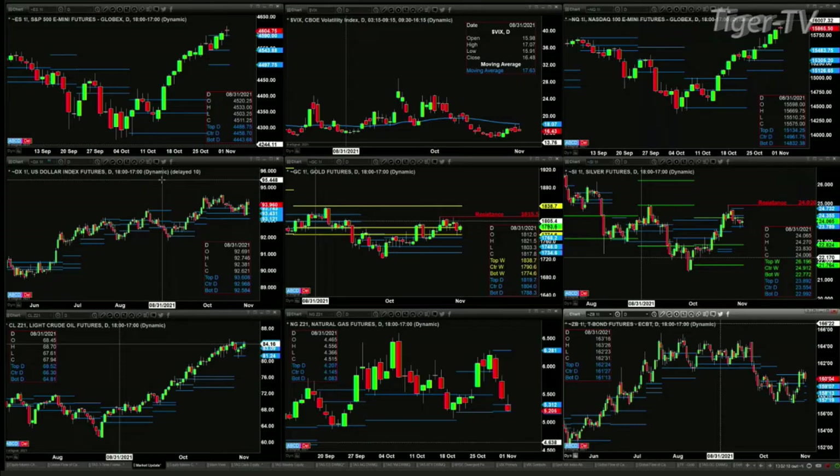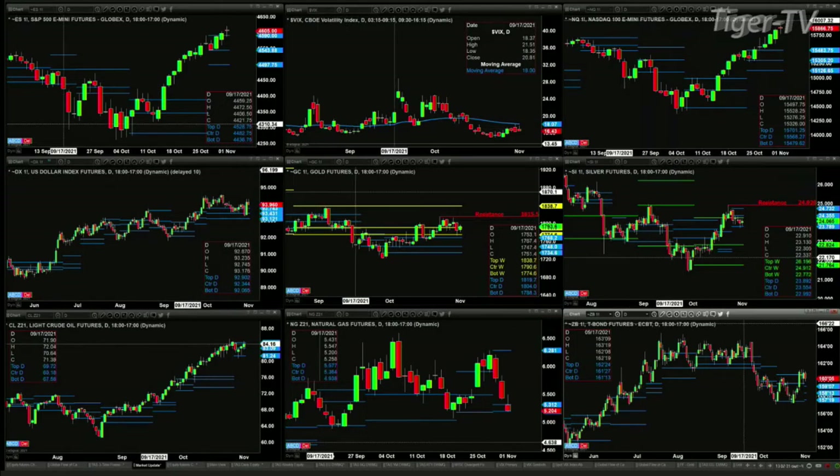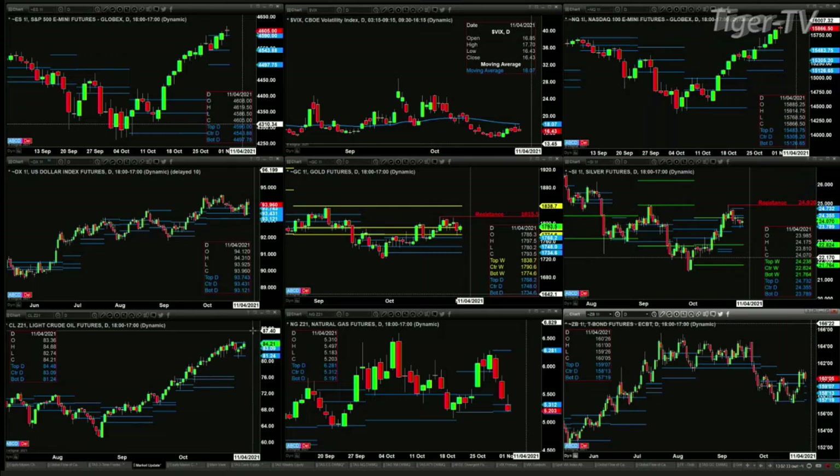In the case of silver, the resistance level it would like to target is 24.92. Price on Friday pulled back, tested, and rejected the bottom of its daily profile, so support has held. In the case of light crude, it's taking on resistance at the top of the profile. That resistance level is up at 84.48.